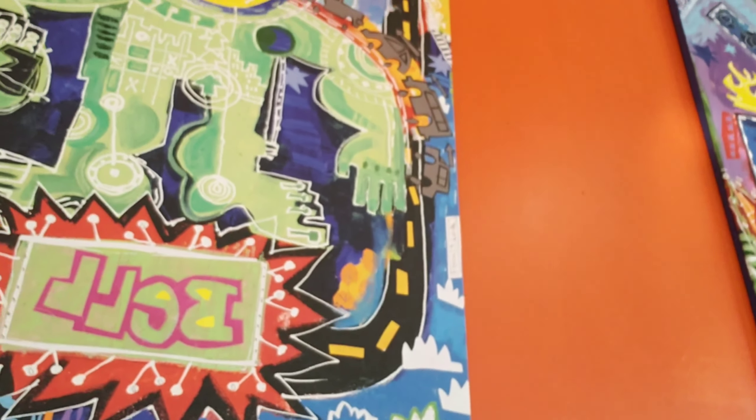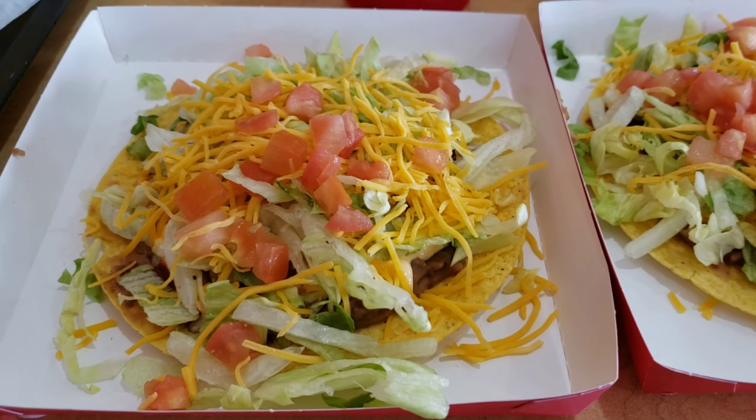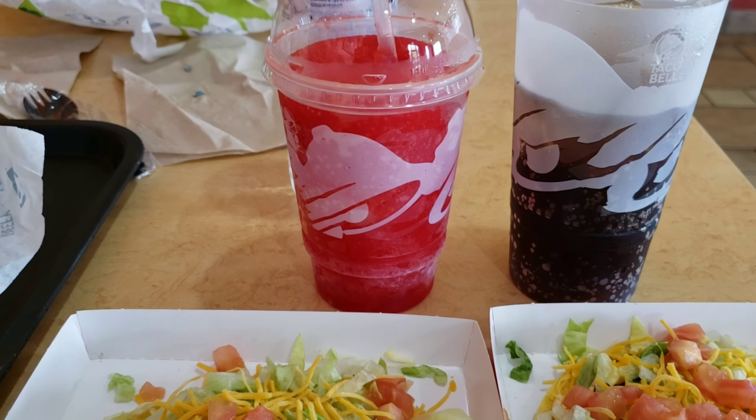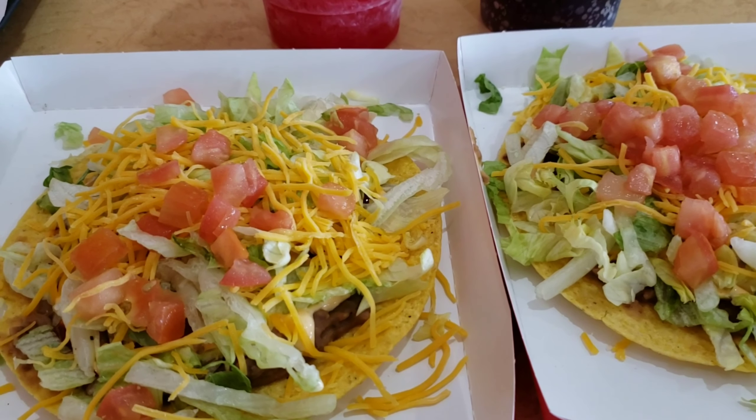Hey guys, this is Steve's Fun Adventures at Taco Bell. I decided to say thanks for coming with me today — it was a lot of fun. Okay guys, I'm having lunch at the Taco Bell. I got two tostadas and a cherry icy. Alrighty!